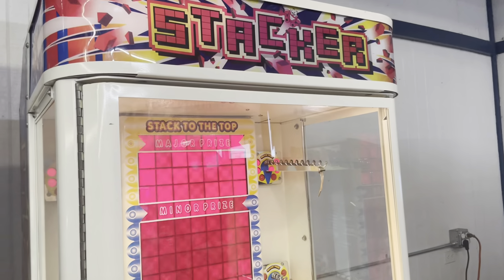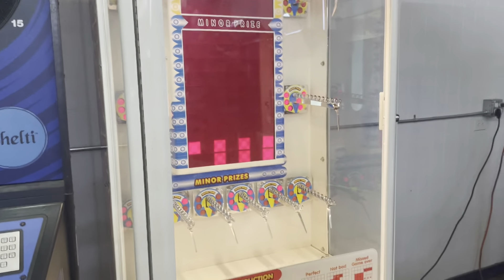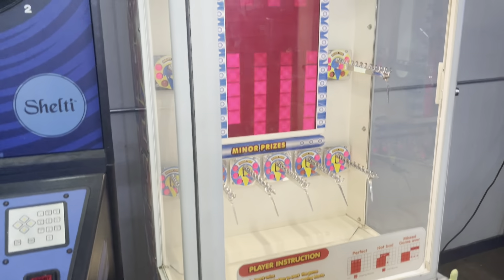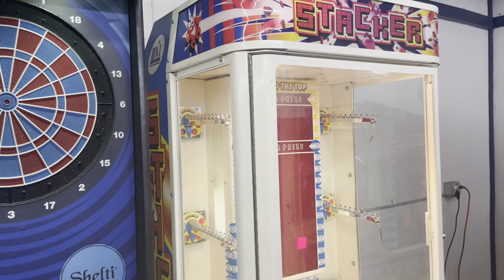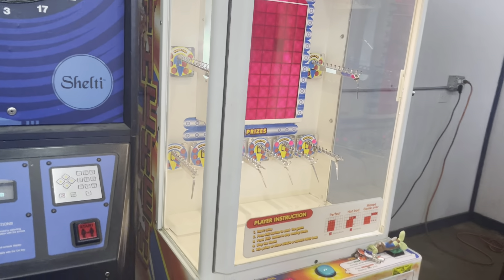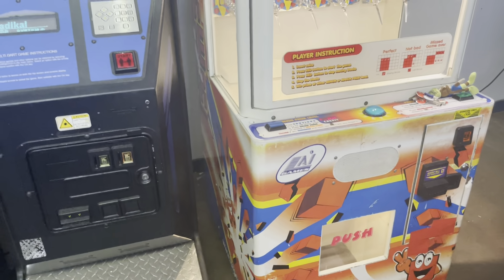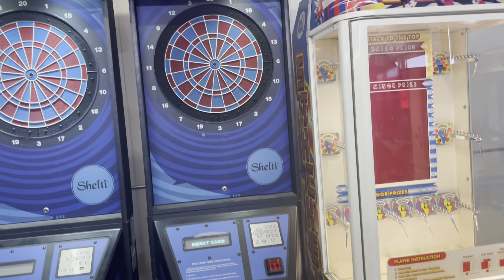There's also a Stacker — you gotta have a Stacker. These things just make money. It really comes down to your imagination as far as what you want to merchandise and put in it. We had some pictures of another one with drink tokens and $50 bar tabs for big prizes — though I'm not so sure the drink tokens will work in Kansas.